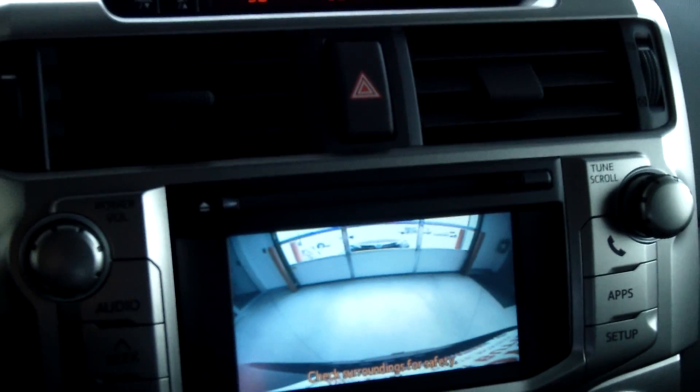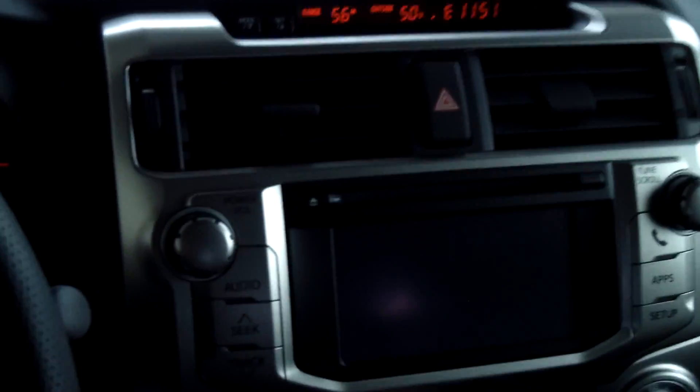It also has navigation and Entune radio. There's your backup camera display — very nice feature. You have your climate controls here, as well as your auxiliary port and 12-volt outlet. There's some storage here with a 120-volt outlet in there, which is great — you can connect anything to that. There are your leather heated front seats and your sunroof and moonroof.